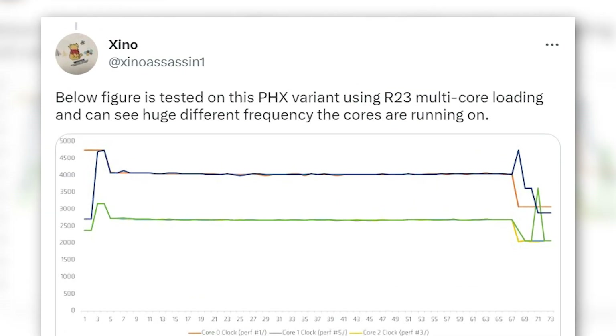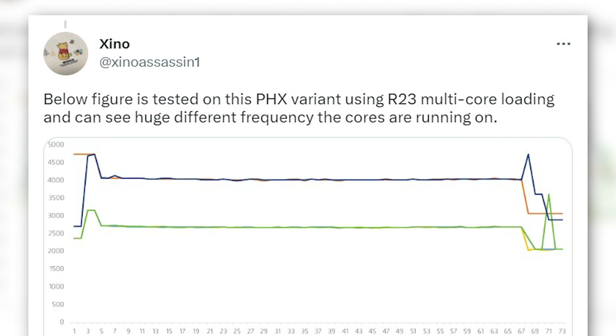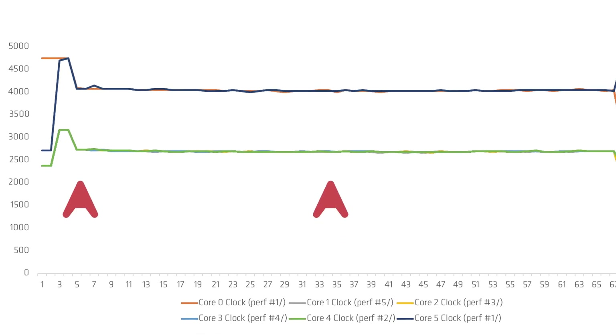According to another leak by a Twitter user called XenoAssassin1, this APU was tested in Cinebench R23, where all six cores can be seen in action. From the clocks graph, it is clear that the performance and efficient cores have a significant difference in their clock speeds. Core 0 and core 5 are supposedly the performance cores running between 4.0 to 4.8 gigahertz, whereas cores 1 to 4 are running between 2.4 to 3.0 gigahertz.